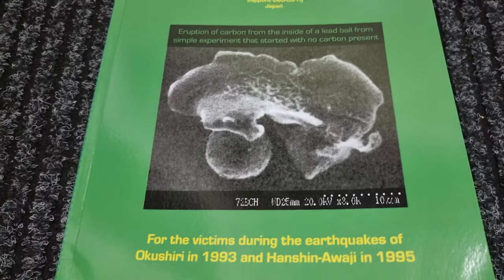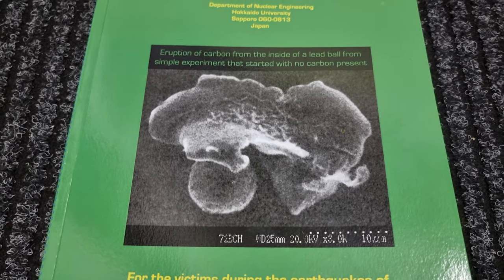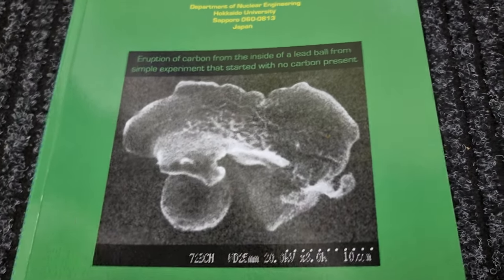I hope that I will be able to replicate at least the Ultra experiment, and possibly even his one millimeter lead wire in potassium hydroxide and light water that produced this lead sphere with carbon plume coming out of it.